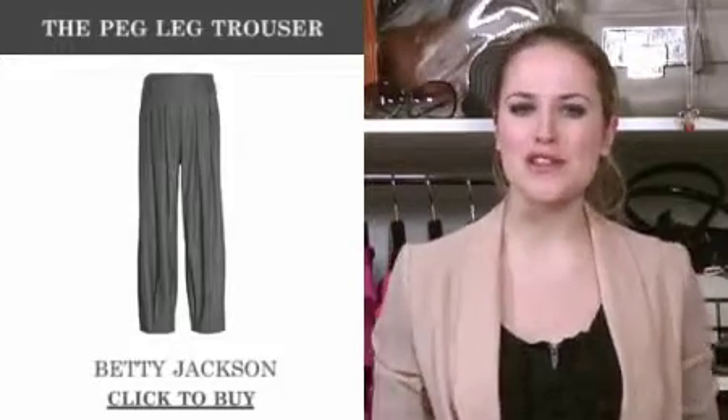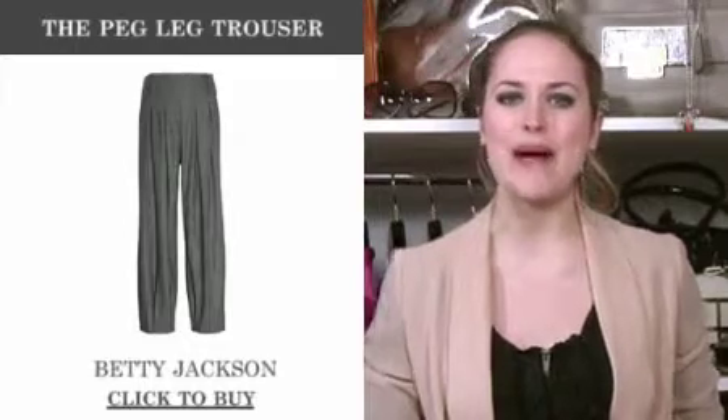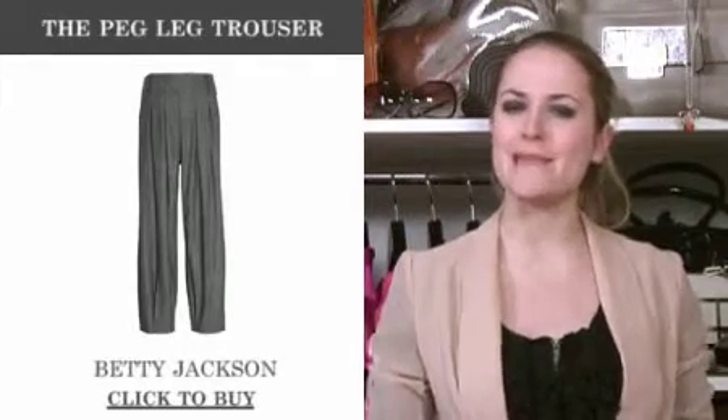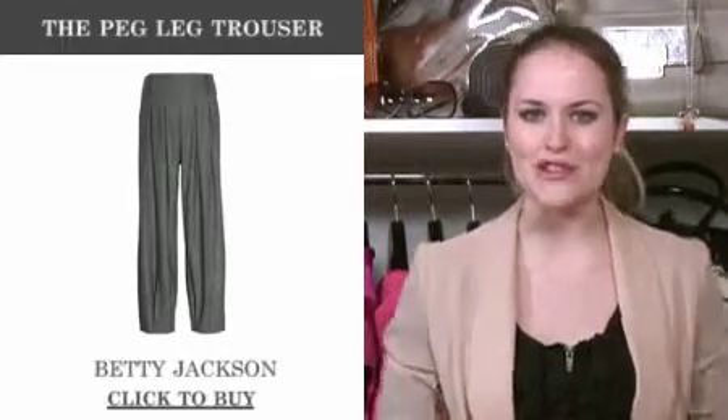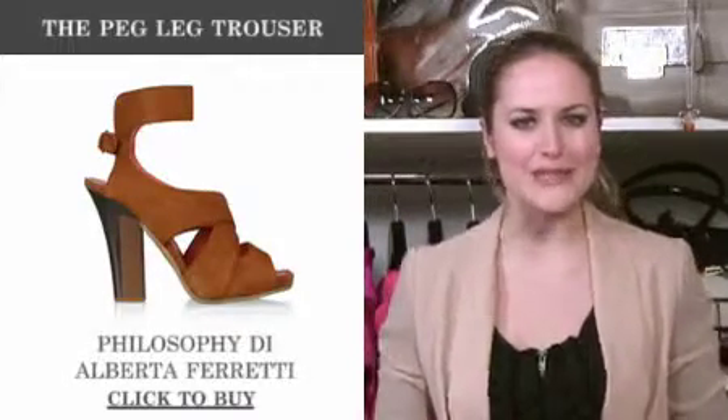The peg leg is one of the most directional of the new trouser styles and we just love Betty Jackson's checked pair. Slouchy on the hips and tapered at the ankle, they really demand chunky heels like these suede straps from Philosophy D'Alberto Ferretti.